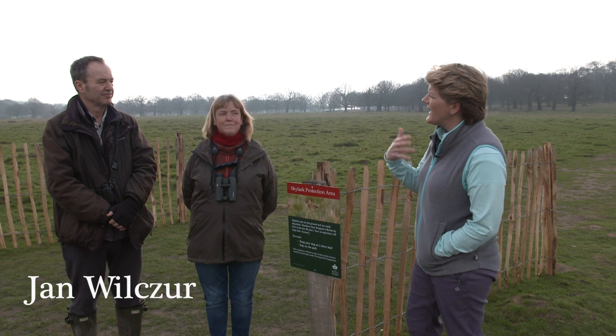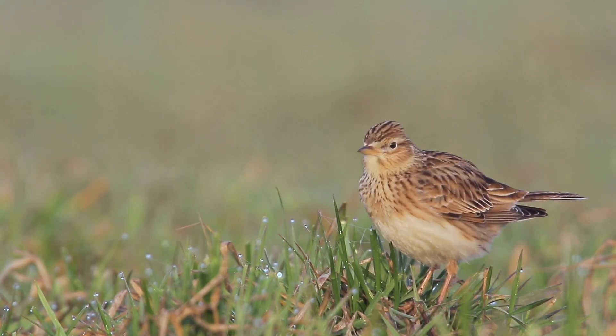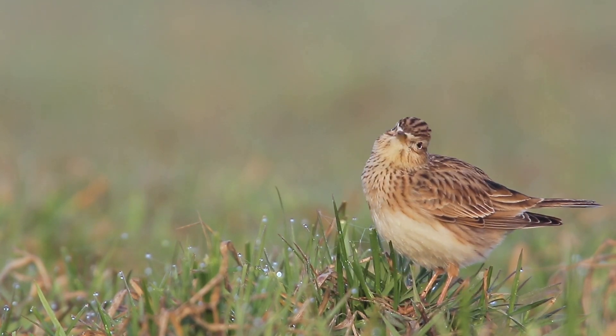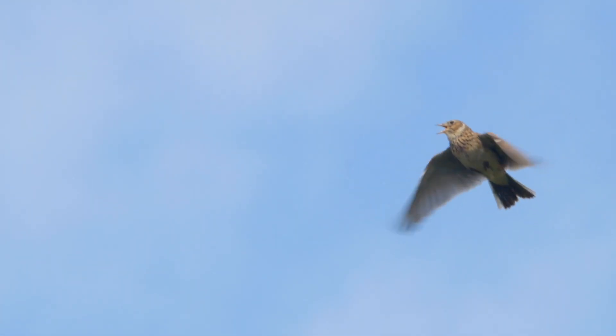Can I ask you first about the skylark and its characteristics? Well, it's a small brown bird with a short crest which sometimes it points upright. It lives in open areas like this grassland and it has a very beautiful song which it sings in a display flight — a very prolonged beautiful warble with lots of trills and bubbling notes.